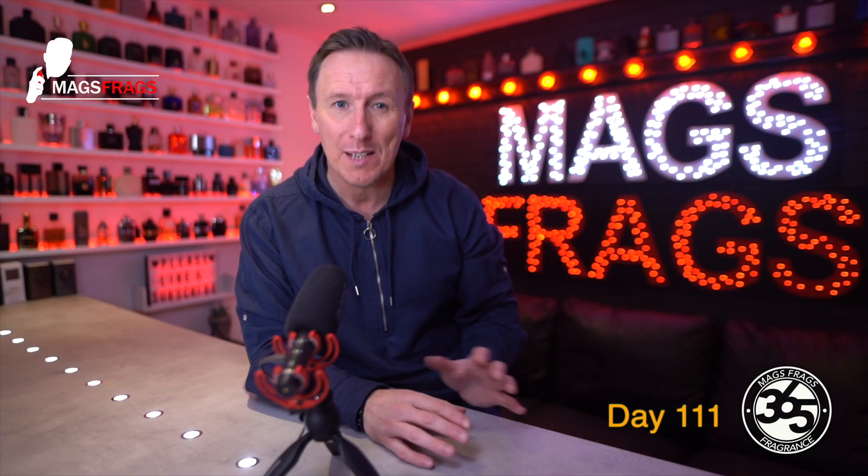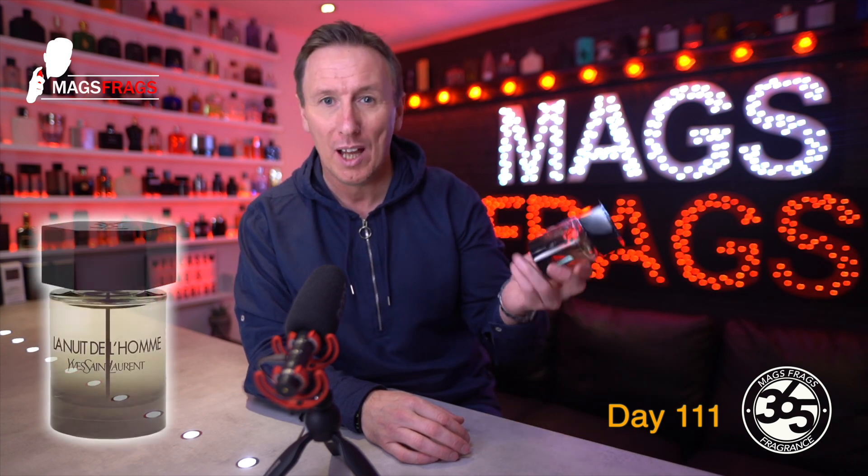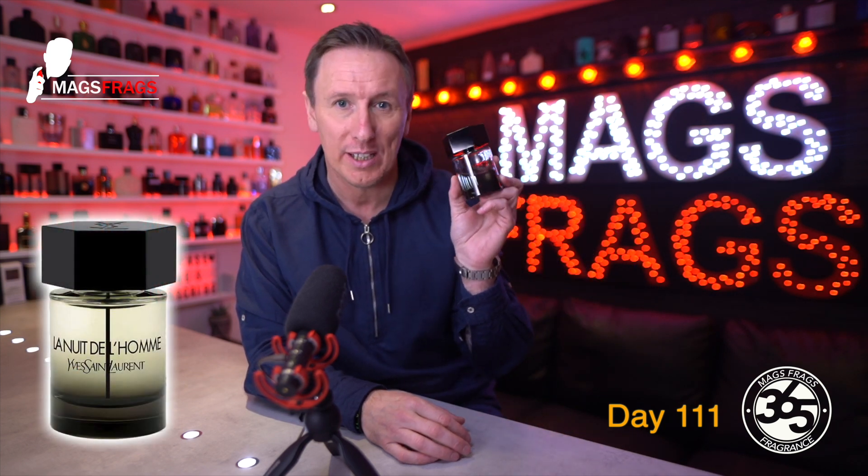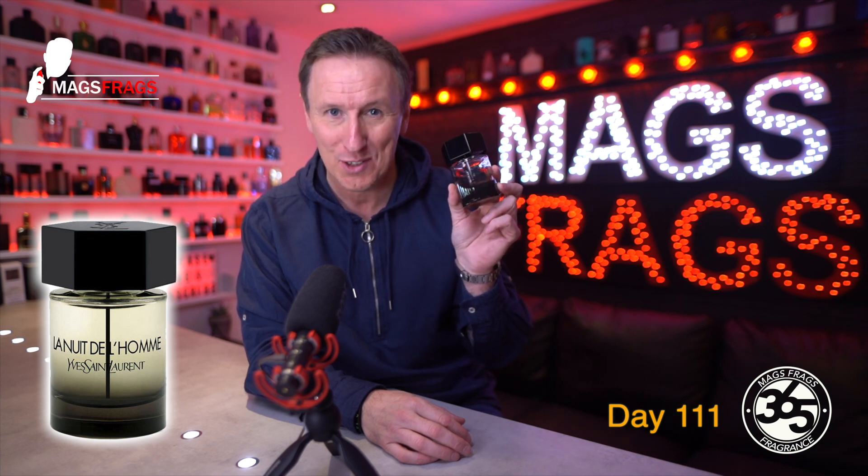Today I'm talking about one of the most hyped men's designer fragrances in recent years. This is the very popular La Nuit de L'Homme by Yves Saint Laurent. To find out more about this one, stay tuned to Mags Frags.